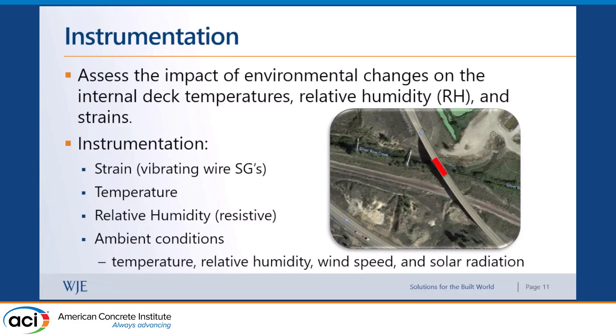For the instrumentation, we installed sensors on a bridge deck in the Alpine region near Butte — done in winter. All instrumentation was installed prior to construction of the bridge deck because we wanted to capture early-age internal strains, temperatures, and relative humidity. We installed vibrating wire strain gauges, thermocouples, thermistors, and internal relative humidity probes, which is not often done in bridge decks. We also had a weather station monitoring temperature, wind speed, ambient relative humidity, and solar radiation — used later in the modeling.